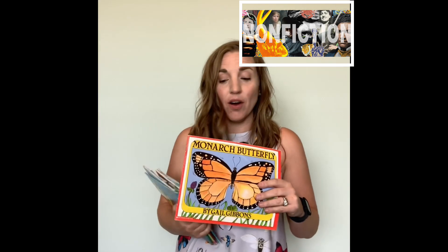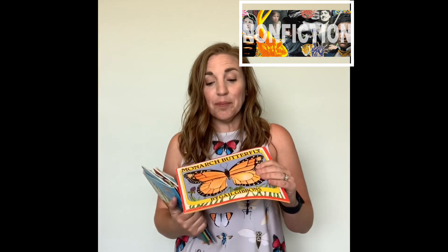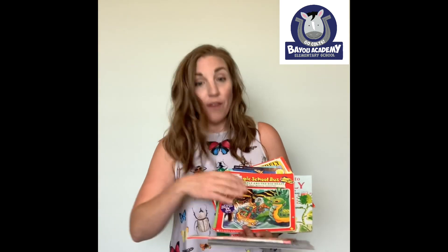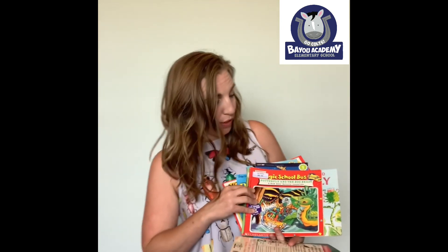Here I've got some really cool books about butterflies. Gail Gibbons is one of my favorite authors — she does some really cool nonfiction books about a lot of different things, but her one on butterflies is really great. Monarch butterflies are my favorite because they have a really cool story about how they migrate. And of course, we have to include my favorite, Ms. Frizzle.